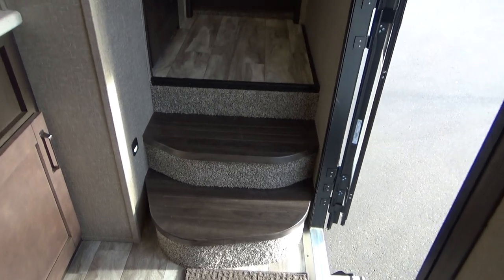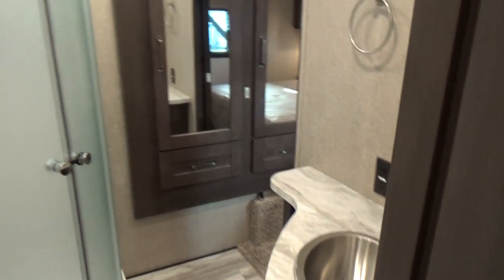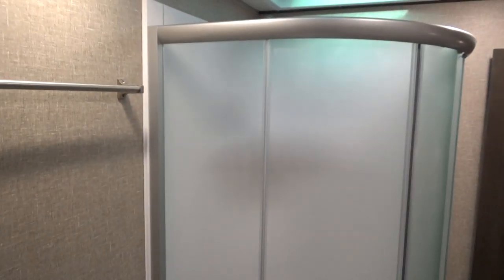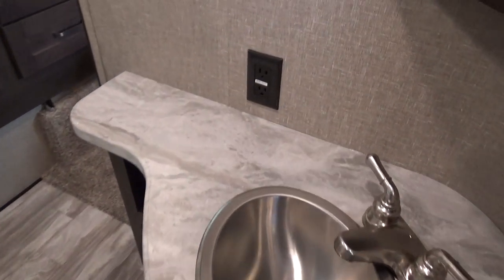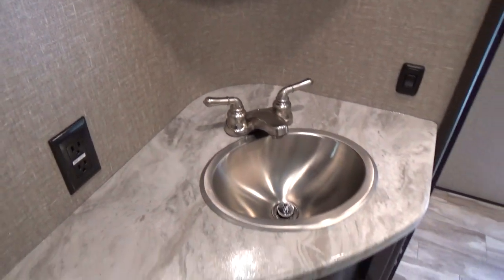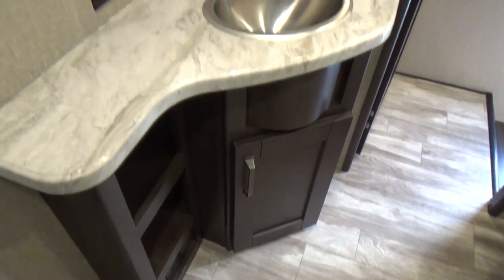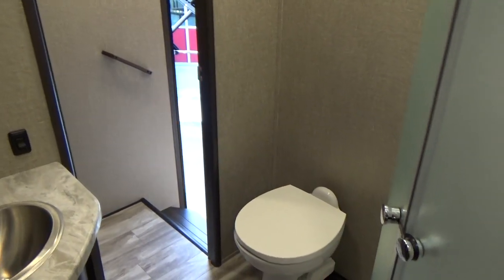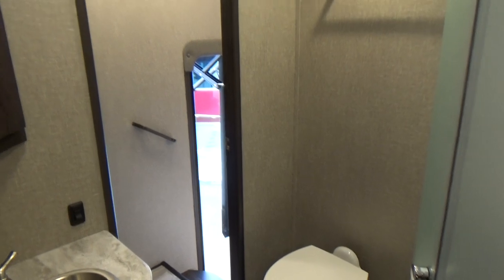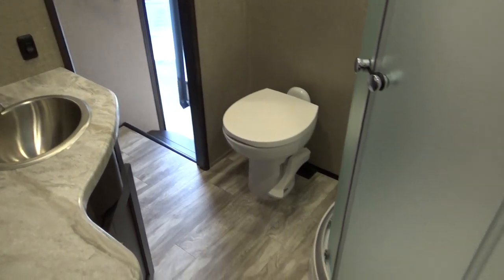Tread-light steps with no carpet — most manufacturers are doing that now. There's a handle to help you get up the steps. In the bathroom, this is how they get the length down while still giving you a north-south bed up in the bedroom. It's a real nice shower, porcelain foot-flush toilet, lots of counter space, and motion sensor lighting. So if you're getting out of bed in the middle of the night to use the bathroom, the light automatically turns on and off — great especially if you have grandchildren visiting who always forget to turn the lights off.